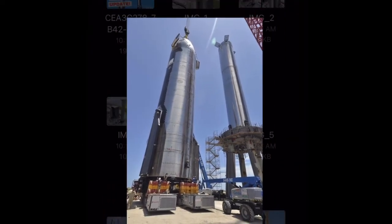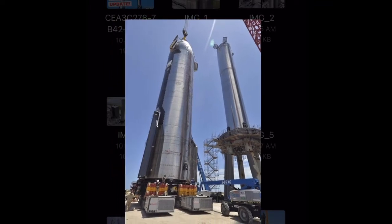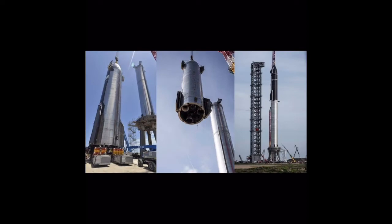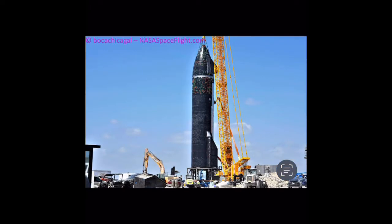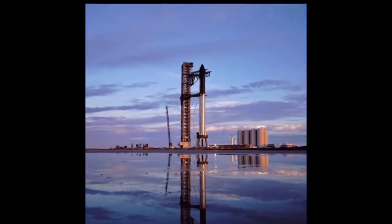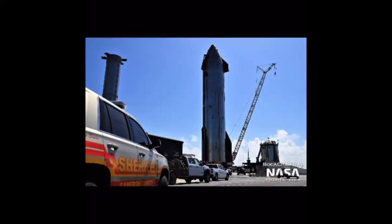Ship 24 is currently without engines, allowing proof testing to clear the path toward a static fire attempt. The latest test occurred this week, with S24 moved to Pad A to be placed on the mound with the thrust rams, which simulate thrust loads on the aft of the vehicle. Pad A has been outfitted with six thrust rams, which will connect to the six Raptor engine mounts. When the vehicle is pressurized and loaded with liquid nitrogen, these will push on the engine mounts, simulating the thrust of six Raptor engines firing.